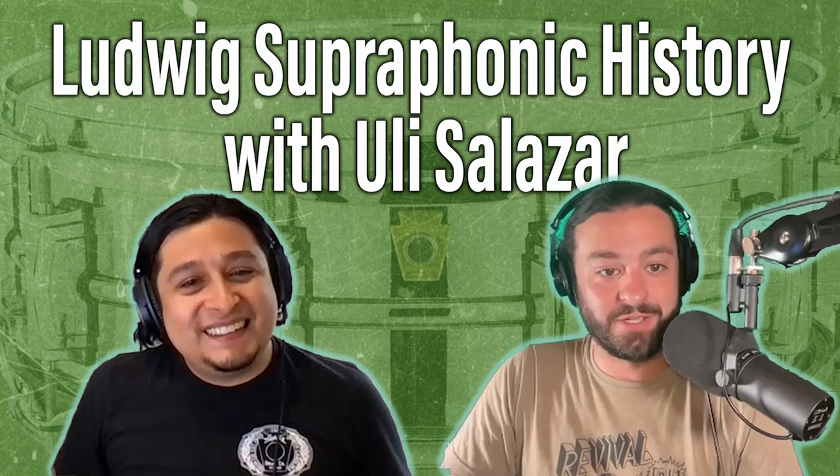Very excited to be here as a guest again on your podcast. I can't say enough great things about the work that you're doing. Thank you for archiving such amazing conversations, content, and history about the tools and the instrument that we all love. Like you said, you're back on because you did the History of the Black Beauty before, which was a really cool episode. This particular one has been requested multiple times — most recently by Pete Doan.